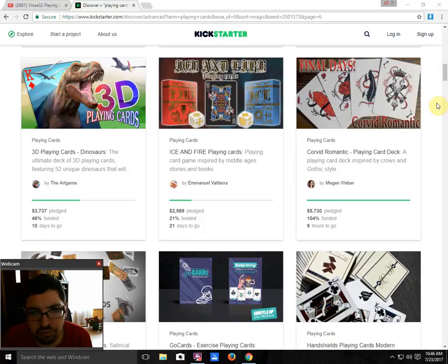Ice and Fire Playing Cards by Emanuel Valtiera is 21% funded with 21 days to go — the chances on this one aren't so good. Emanuel Valtiera's decks have never been huge funding decks, but they have funded for the most part. However, this one is inspired by Game of Thrones, which is kind of a no-no. He's keeping this on the down low and not advertising it to avoid any issues — and that is hurting the project quite a bit. If you don't search for it, you're not going to see it and you're not going to back it. Definitely check it out — as usual, it's nice artwork and pretty cool decks.